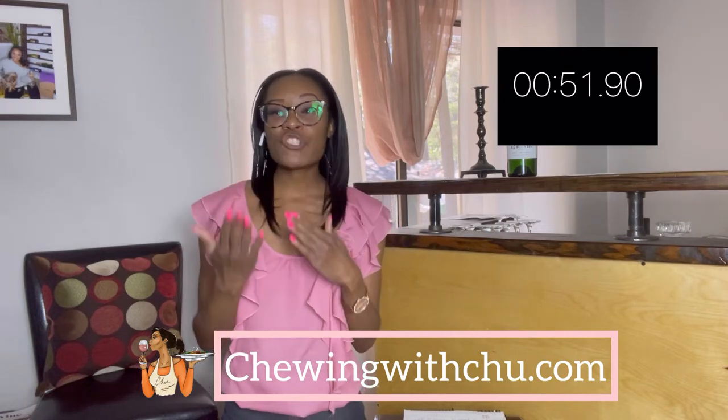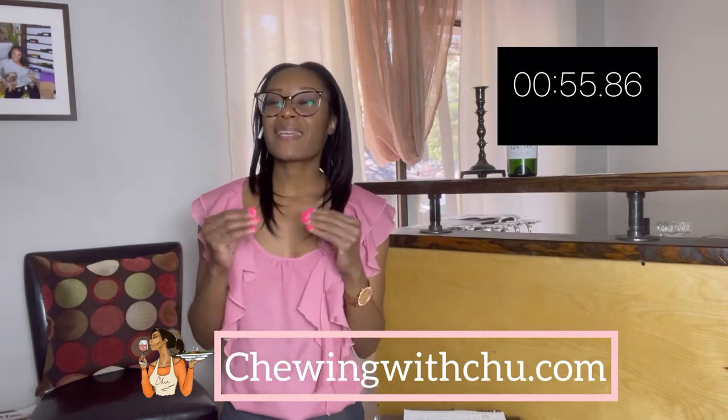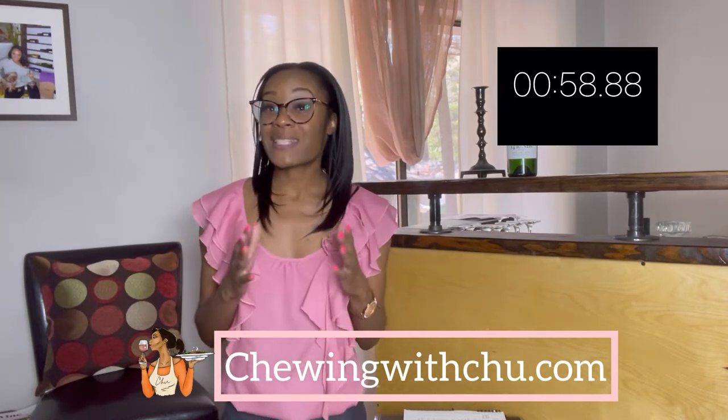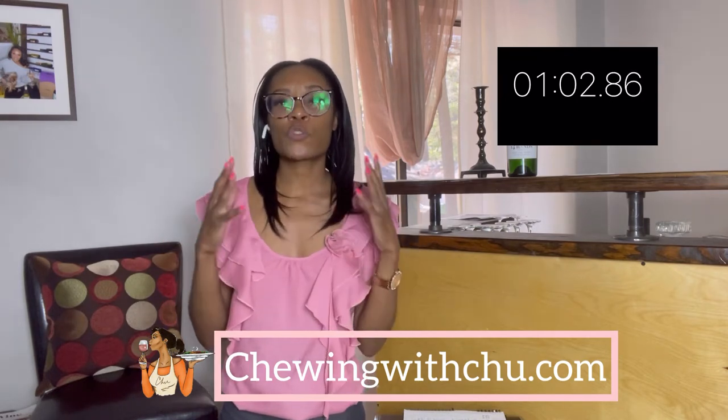On the palate we also get chocolate, red berries, plum, blackberries, and a hint of tobacco. This is definitely one of those wines that benefits from being aerated a bit — it really helps release some of those notes and flavors.